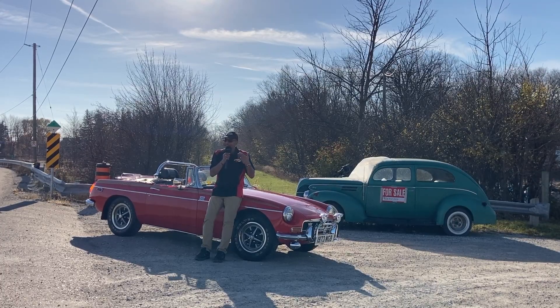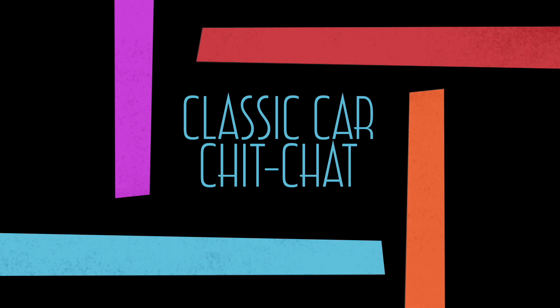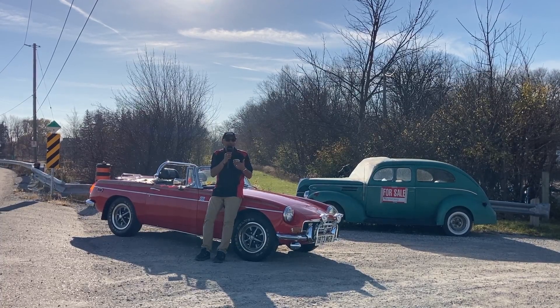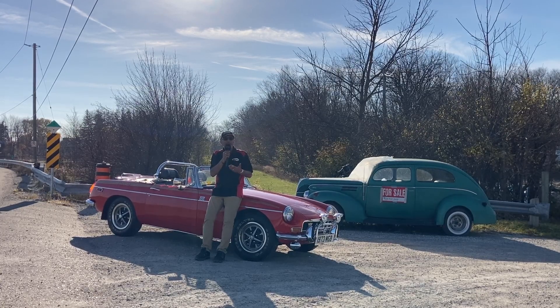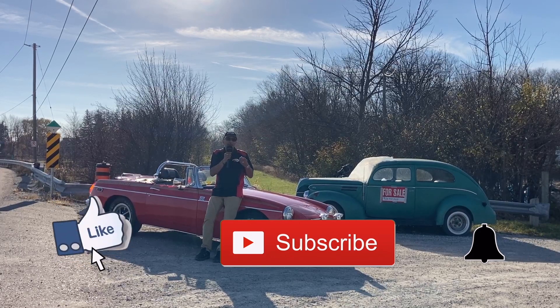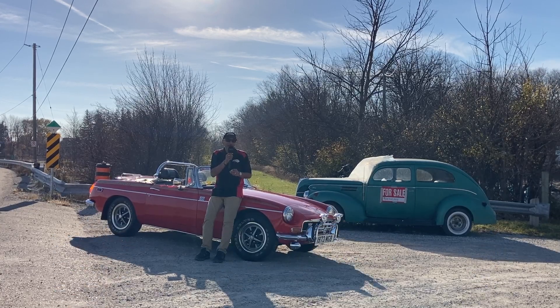In today's video you're going to see some really unique and special cars. Hello everybody and welcome to Classic Car Chit Chat. My name is Kevin. If this is the first time you're coming to my channel, then welcome. If you've been here before, welcome back. Thank you for the comments, thumbs up, subscribing, and remember to hit that notification bell so you know when the next video is released.